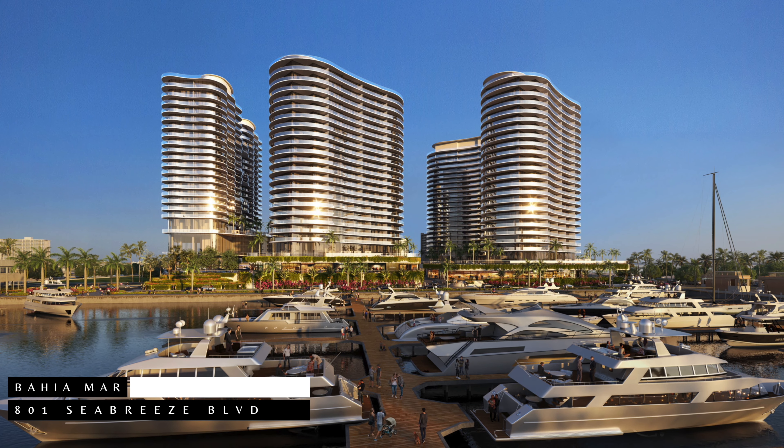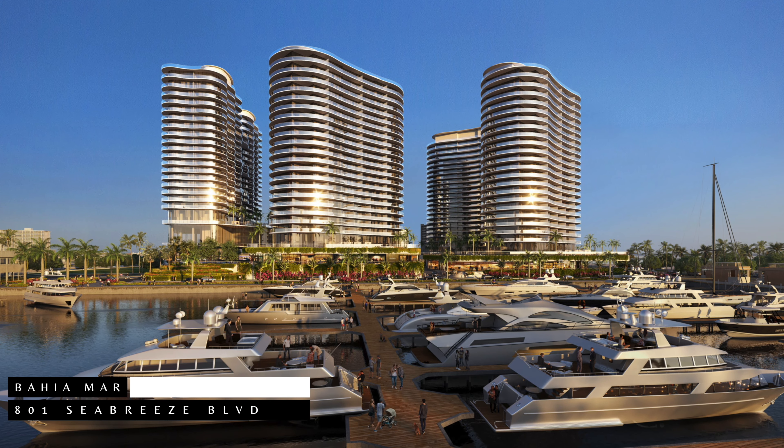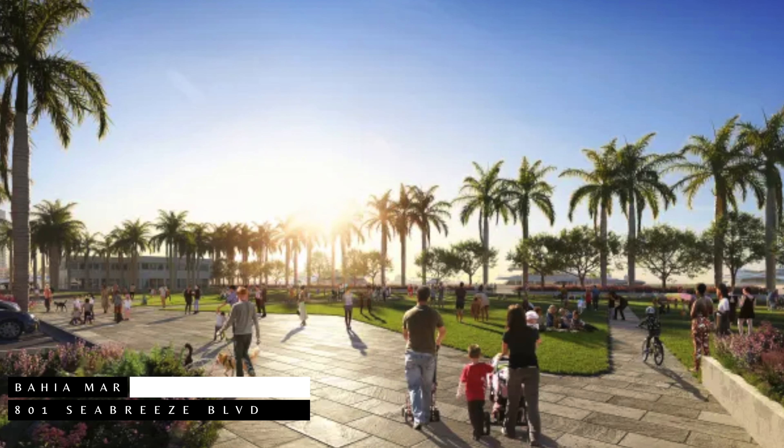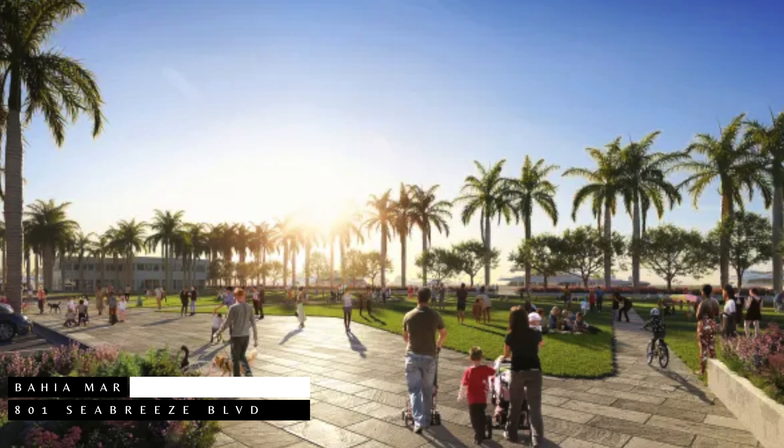Next on the list for our pre-construction projects here in Fort Lauderdale Beach is Bahia Mar, located at 801 Seabreeze Boulevard. Embracing an innovative concept, Bahia Mar is set to transform the site of the former Doubletree Hotel into a vibrant hub of luxury living and community engagement.